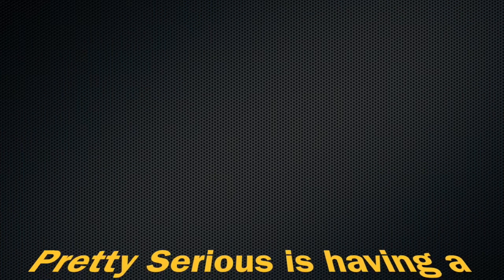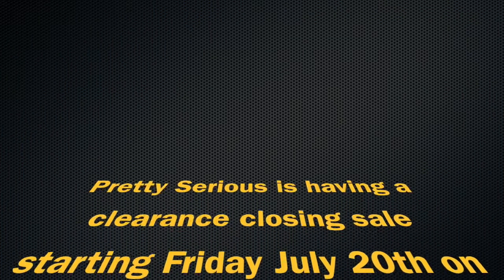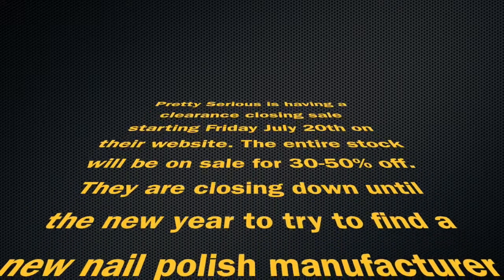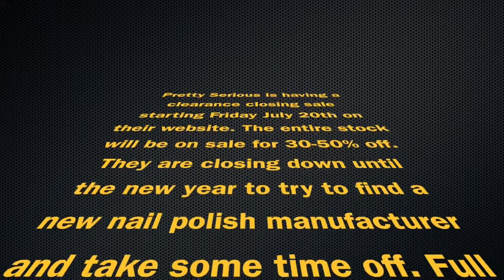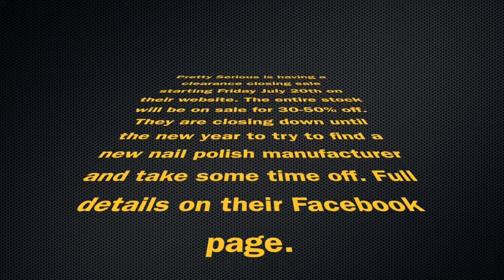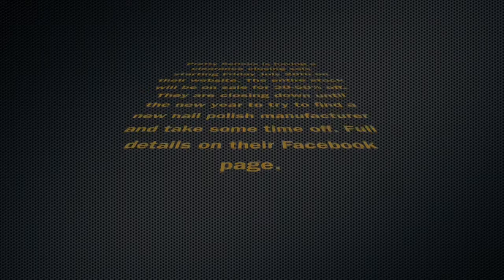Hey guys, just a quick note — Pretty Serious is closing down until the end of the year to find a new nail polish manufacturer, take some time off, and develop some new stuff. They are having a clearance sale starting this Friday, July 20th, on their website, which is prettyseriouscosmetics.com. The sale is 30 to 50 percent off, and they have amazing nail polishes.